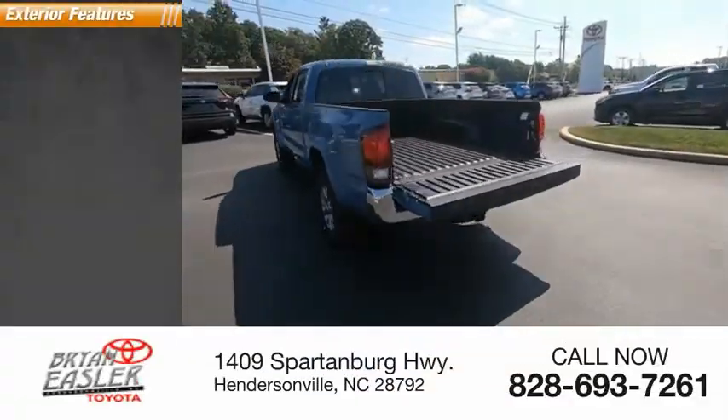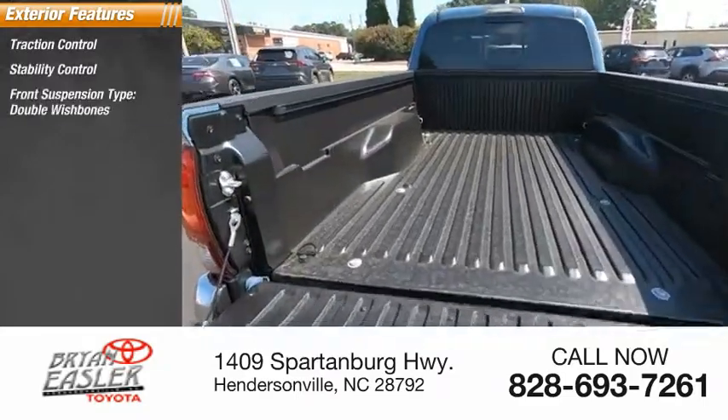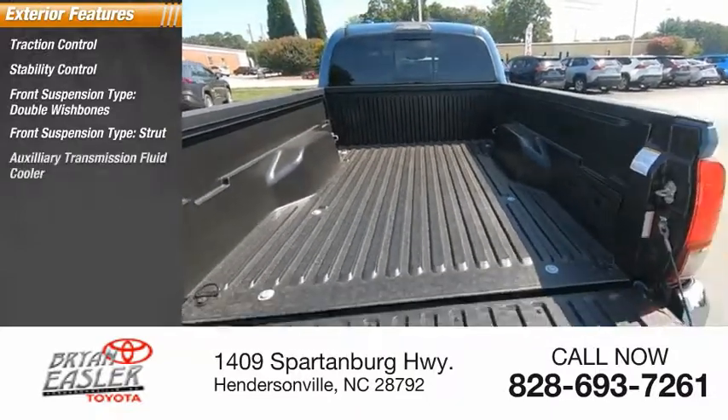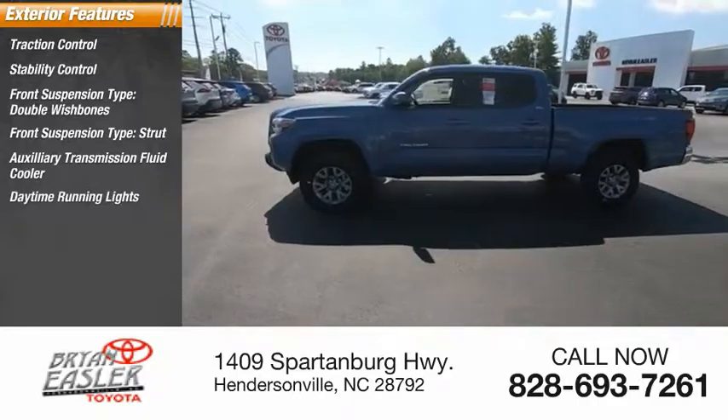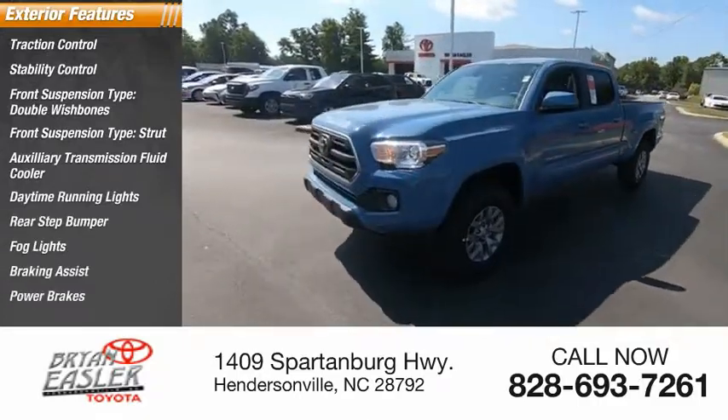Here are some of this vehicle's great options: Traction Control, Stability Control, Front Suspension Type — Double Wishbones and Strut, Auxiliary Transmission Fluid Cooler, Daytime Running Lights, Rear Step Bumper, Fog Lights, Braking Assist, Power Brakes.